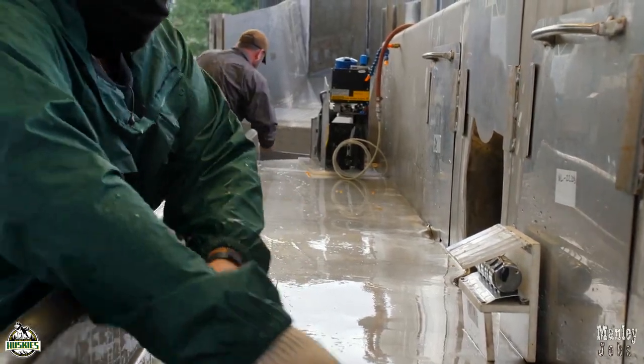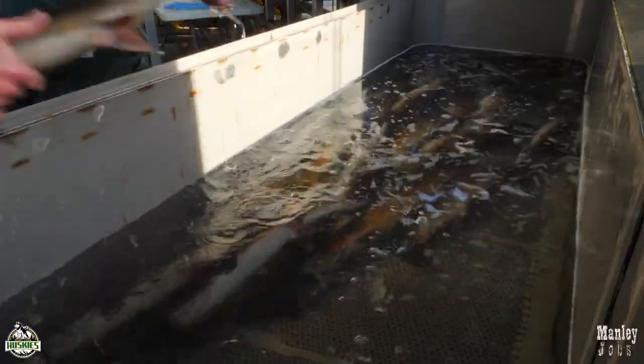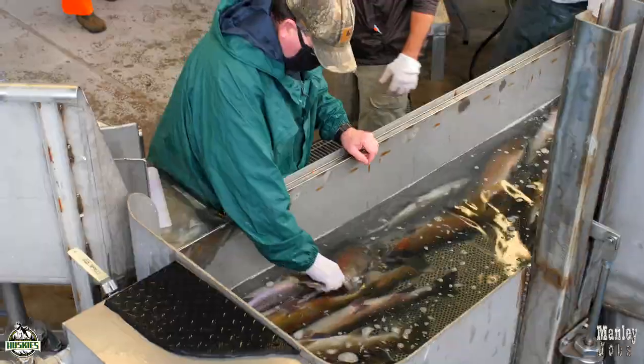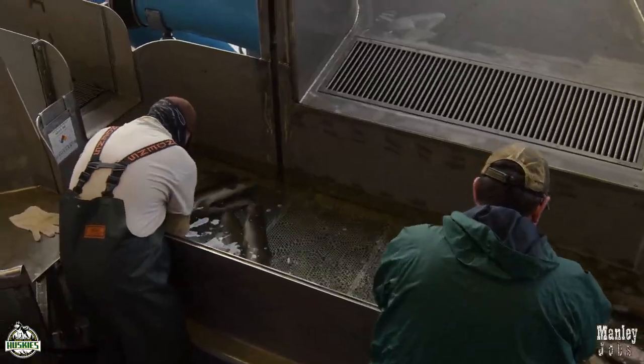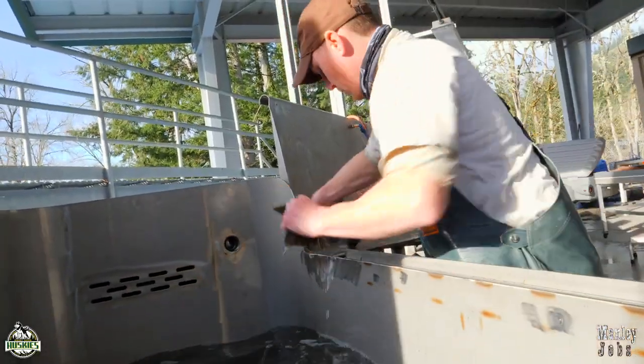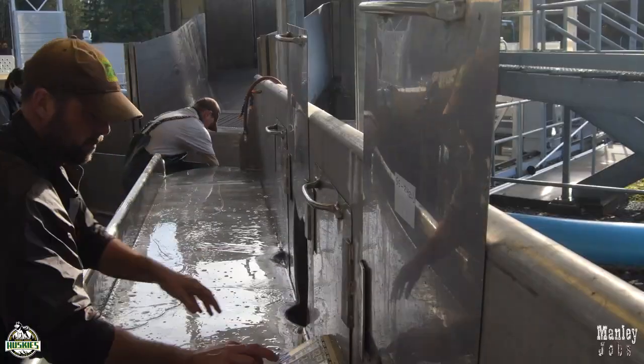First order of business is sorting. Brett and the crew have already spent time sorting out the males. The females must be sorted twice. Here we see special guest principal Ralph Brown helping with this process. Some fish are not ready to spawn yet, but a ripe female's eggs are loose in the skein and the fish is ready.